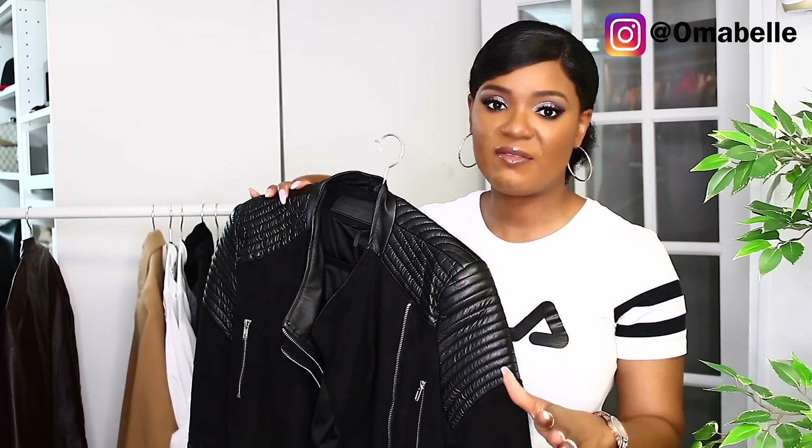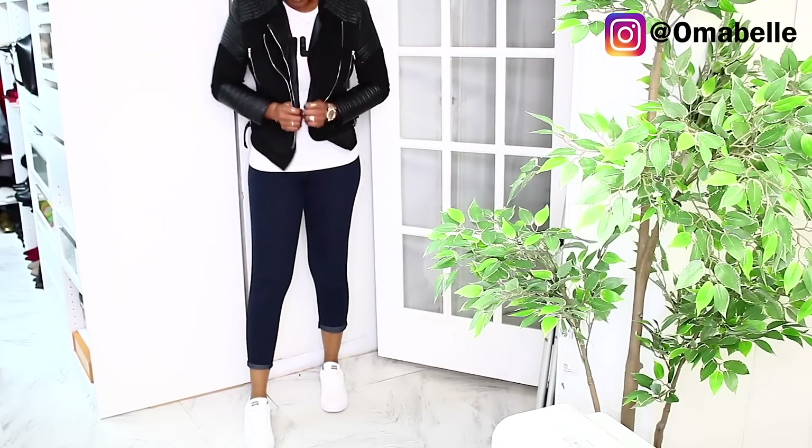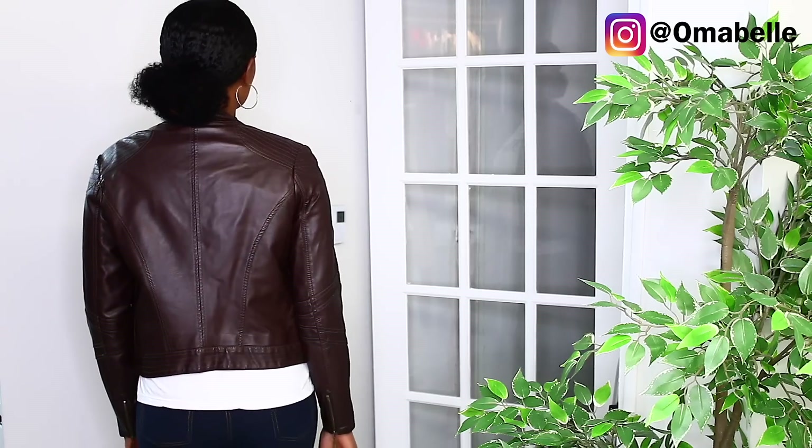Just like a blazer, a jacket also helps a lot in lifting up whatever it is you're wearing. Like if you're wearing a tank top and maybe leggings, once you add a jacket it just uplifts your outfit. If you don't have a blazer or a jacket I would probably say you start with a jacket, because a jacket can serve in place of a blazer — but a blazer is more corporate and classy. A jacket actually looks good on every single person, whether you're in warmer or colder weather.